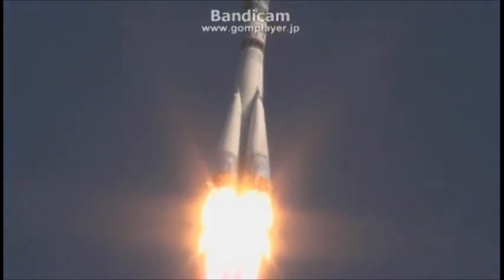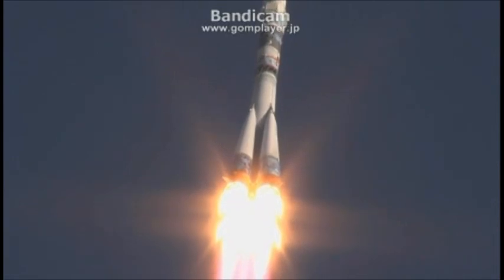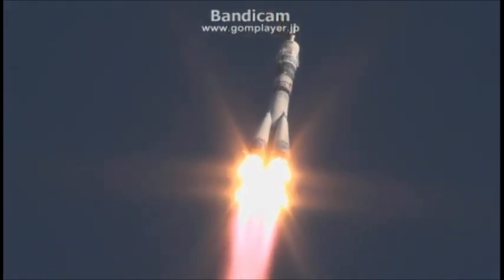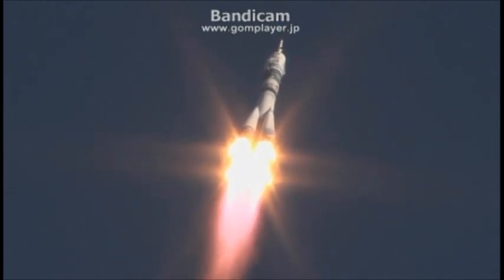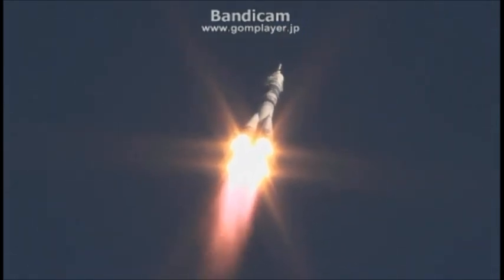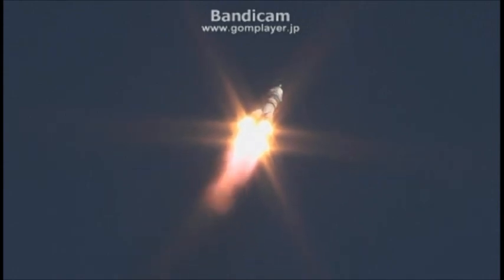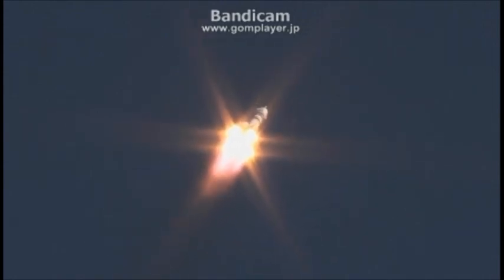20 seconds. Jets firing. Beautiful launch already. Forty-five seconds since liftoff.